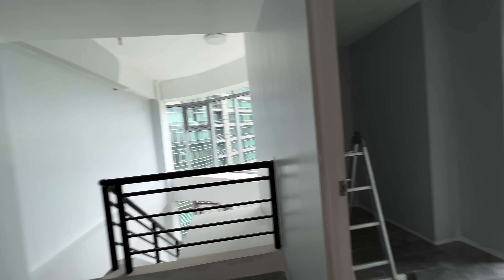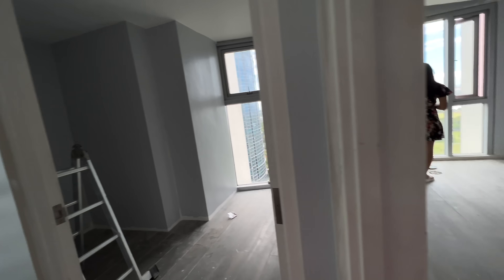Hey guys, it's Ashley and welcome or welcome back to my channel. For today's video, we are gonna do a room makeover. I am living in a two-bedroom apartment, but I particularly chose the smaller room as my bedroom and the bigger room as my studio and closet space.